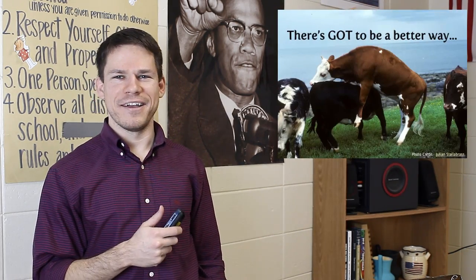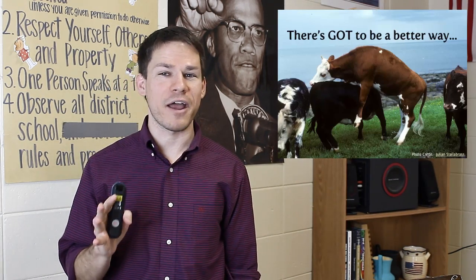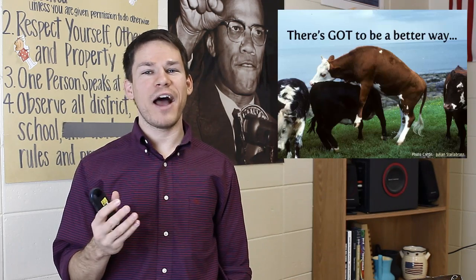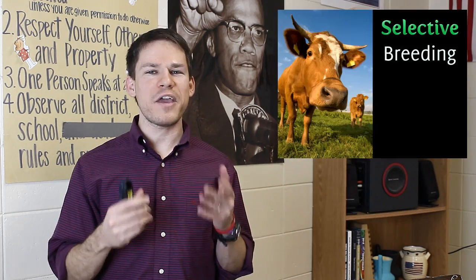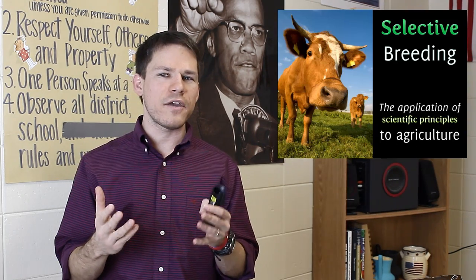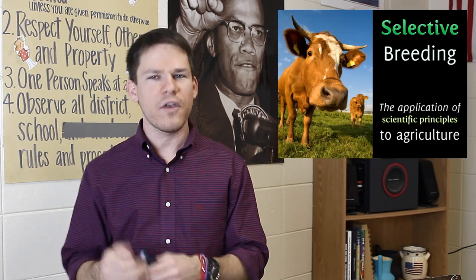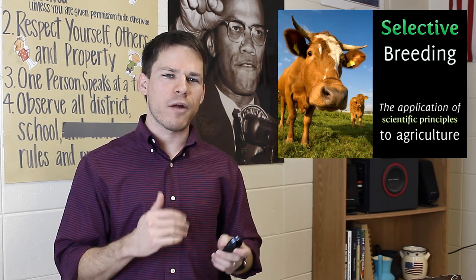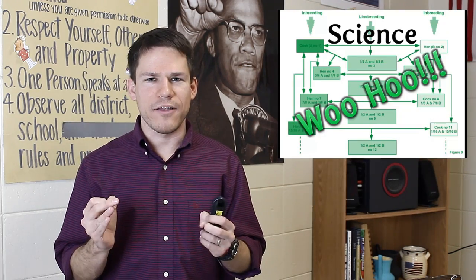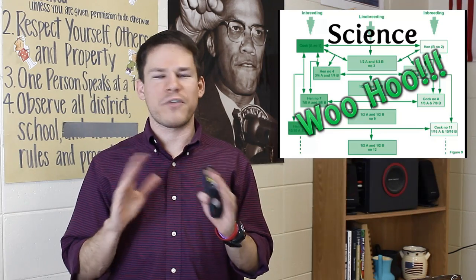As far as breeding animals, there has got to be a better way than just throwing them all in one place and letting whatever happen, happen. That's not very scientific. Let's think about a more scientific approach: selective breeding — applying scientific principles to ask what would happen if I breed this animal with desirable characteristics with this other animal with desirable characteristics. All this kind of stuff — ask your biology teacher.